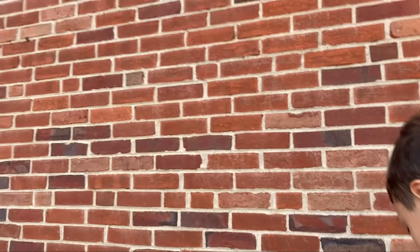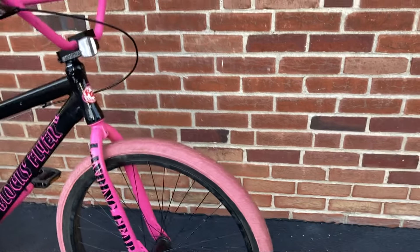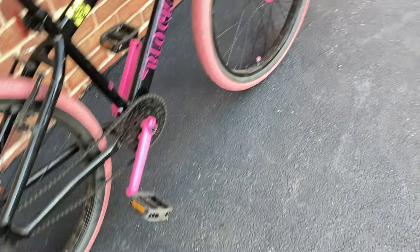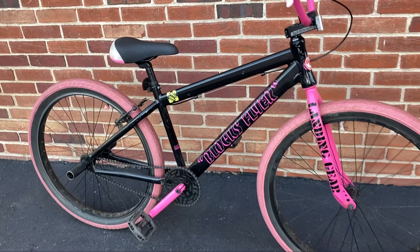This bike right here is a 2023 Blocks Flyer. I bought the bike for $350 off one of my friends — I thought that was a good deal. It didn't need much: the tire was flat and he didn't know if it was a tire issue or a tube issue, and the brakes needed to be adjusted.